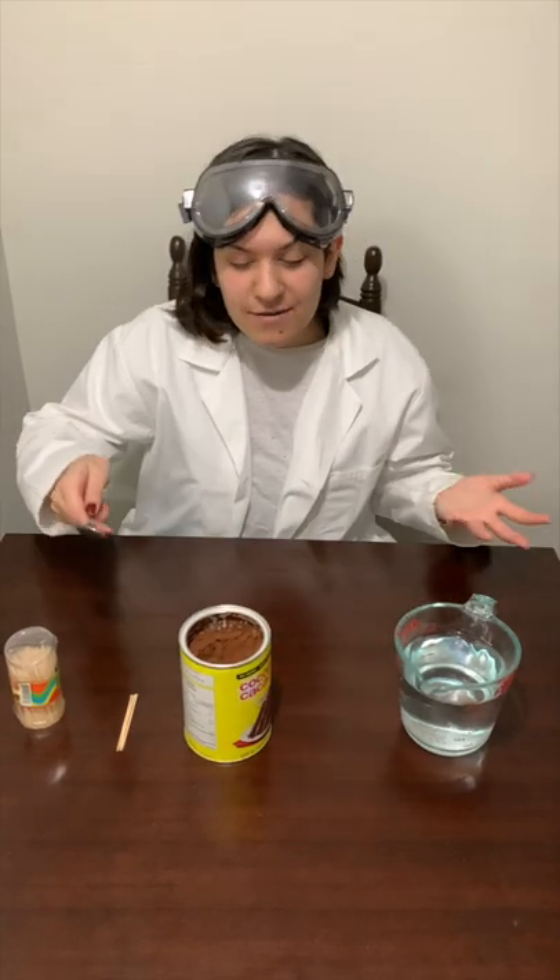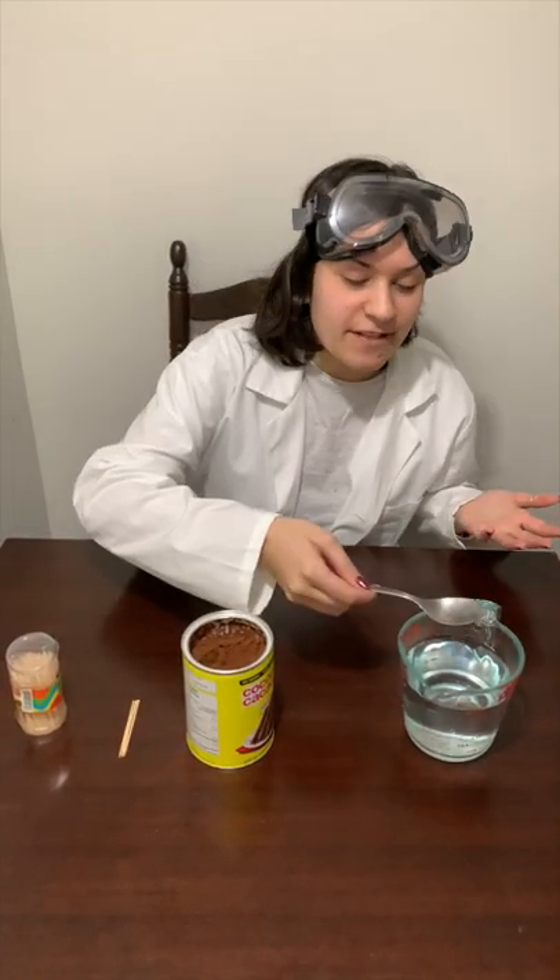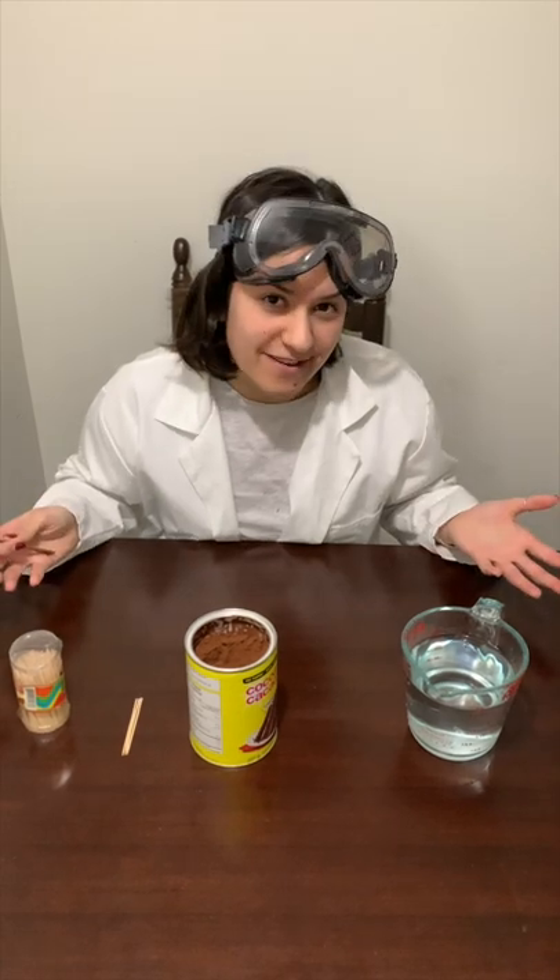So if I were to take a spoonful of cocoa powder and dip it in the water, what do you think will happen? Take a second, think about it, and now let's see.